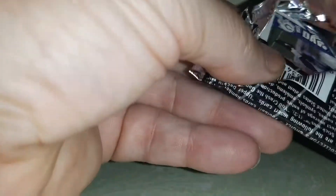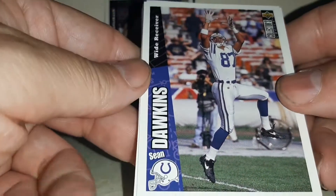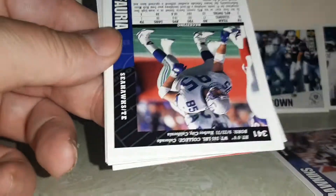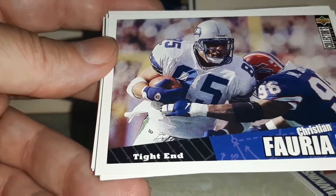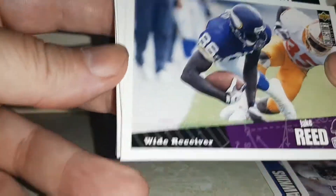My first pack was the best one — I just really ripped it to shreds on this one. Do you know who that one was? Sean Dawkins. Christian Fulria. Jake Reed.